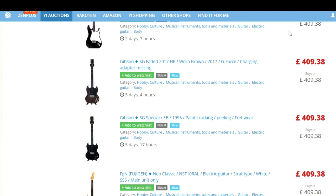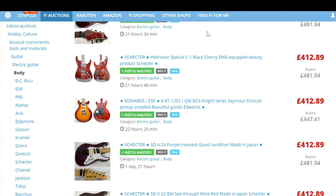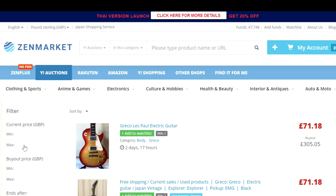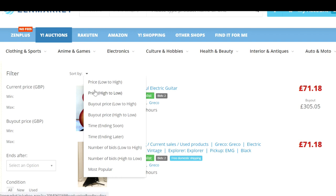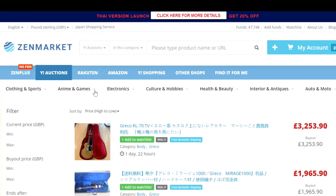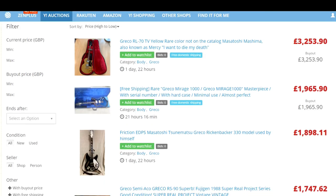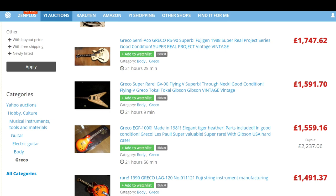You can narrow it down — let's look at Grecos. Click on Greco on the left-hand side and that brings up everything in the Greco category. You're unlikely to get new Grecos unless it's one of the mighty copies. Just sort by price. The most expensive Greco guitar on Yahoo Japan right now? Three thousand, two hundred and fifty-three pounds ninety — an RL70, like a Gibson L6S. Quite expensive!